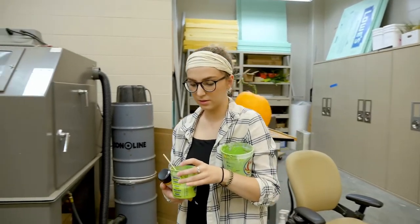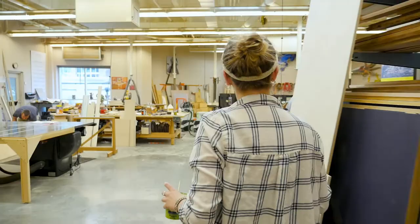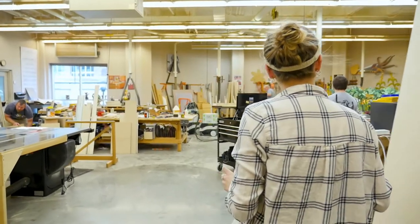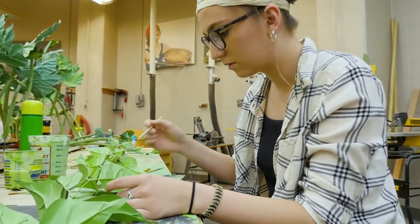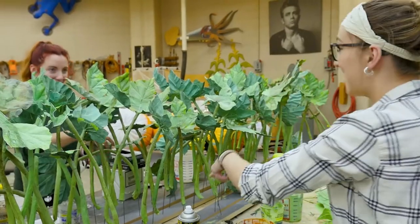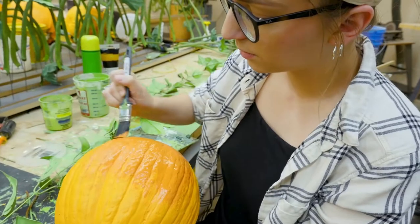Working at the State Museum and getting that experience, it's something off the traditional path — not just going straight into a gallery or straight into an art museum. It's something I didn't consider at first, but I would love to be kind of a behind-the-scenes person, being hands-on, making the little details that sometimes you just overlook when you go to a museum.